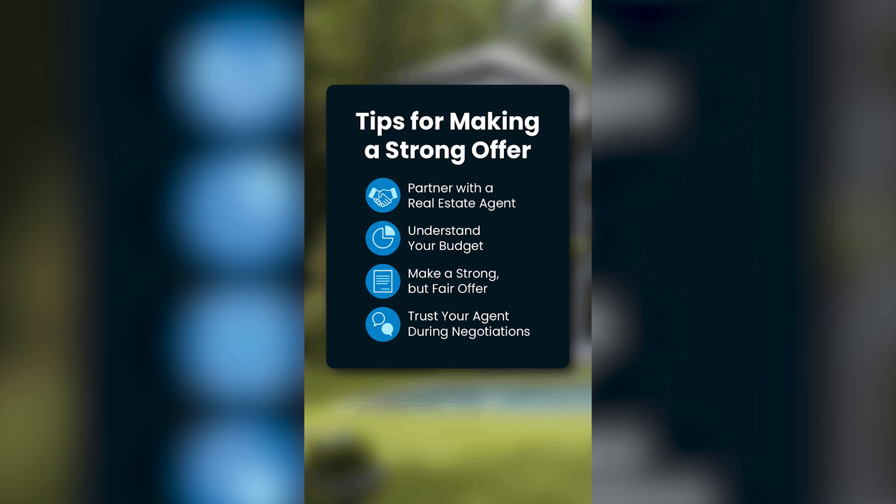Now, about your offer. You want to be fair and you want to save as much money as possible, but you also want to stand out. We can help you strike that balance.